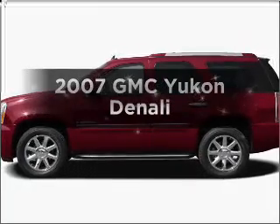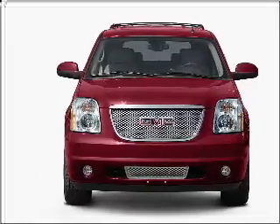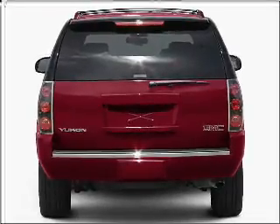Imagine yourself in this 2007 GMC Yukon. Find everything you want in a ride under one roof of this vehicle, with a powerful 8-cylinder engine connected to a smooth-shifting 6-speed automatic transmission.